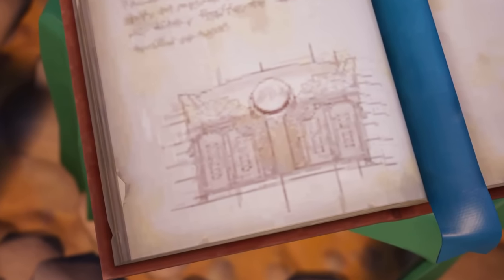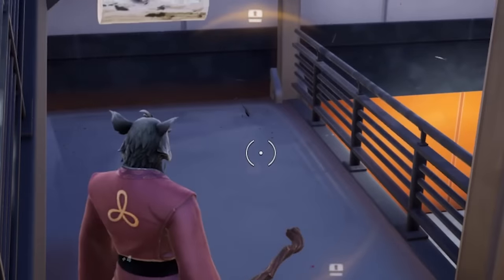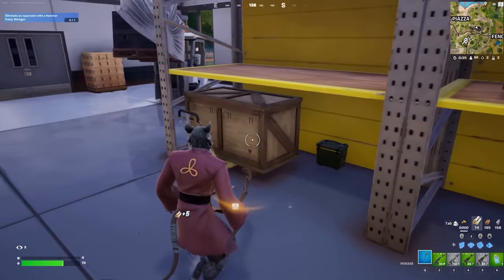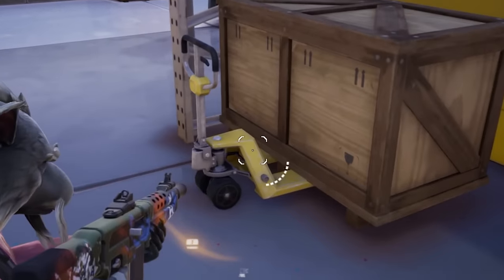If Epic Games is hiding a secret legendary artifact at this location, there's only one way to find out — bust them all open. One box in particular is being held up by some kind of device, which makes it stand out from the rest.